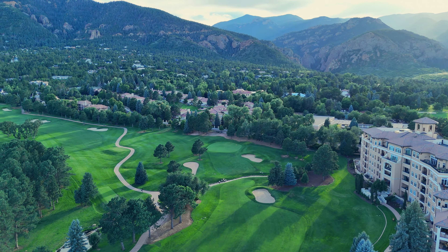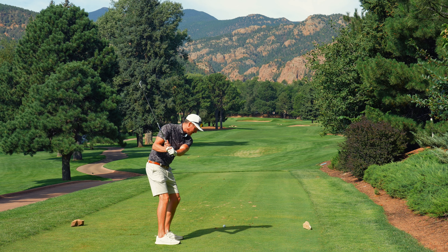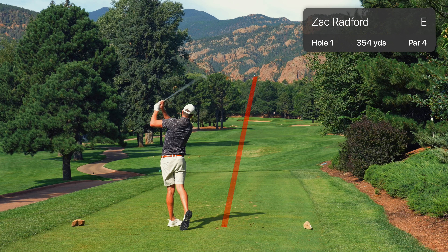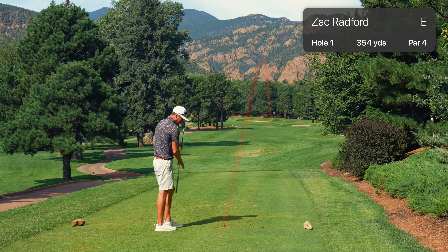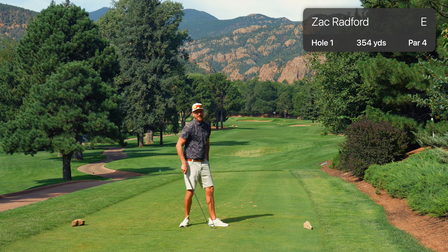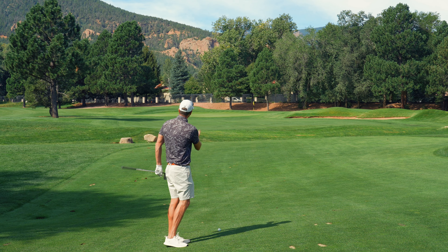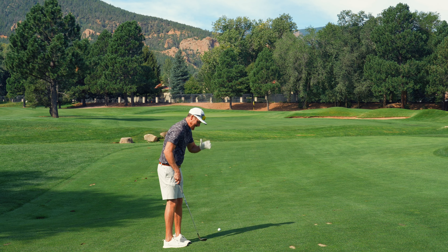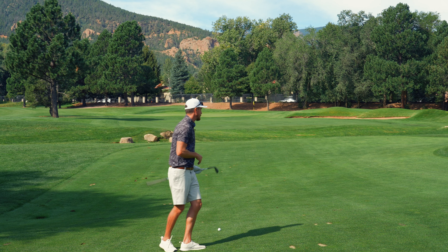Par four. Going with the four iron here. There's a bunker down the right — we want to keep it just left of it. Shorter par four, kind of upper 300s. We will take a bucket of those all day long right there. Love to see it. Got 60 degree here, 100 yards. These views here — just join along, grab your cup of coffee, whatever beverage of choice, and just enjoy these views. Let's knock this close and start with a bird.